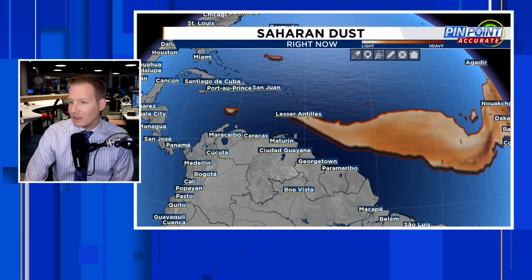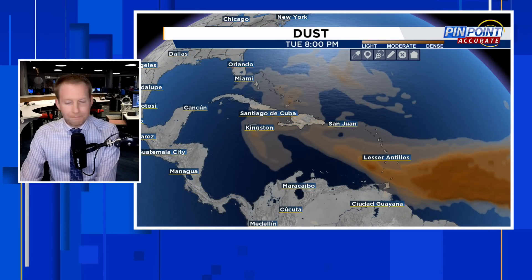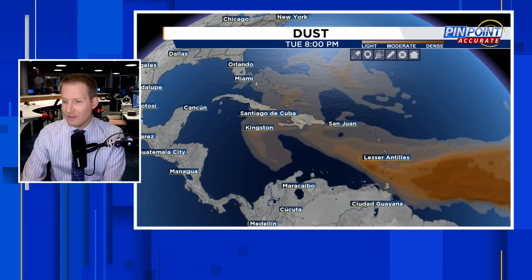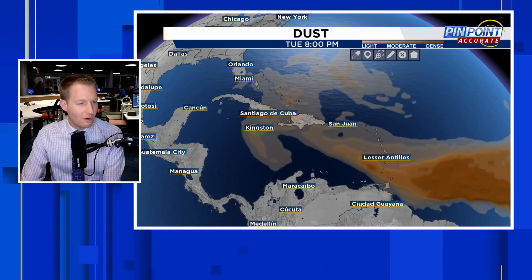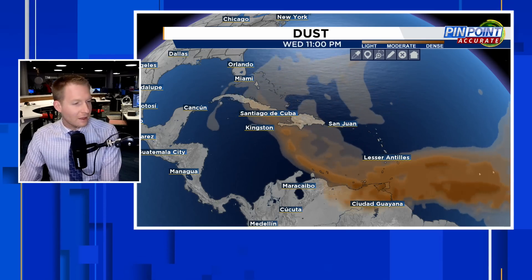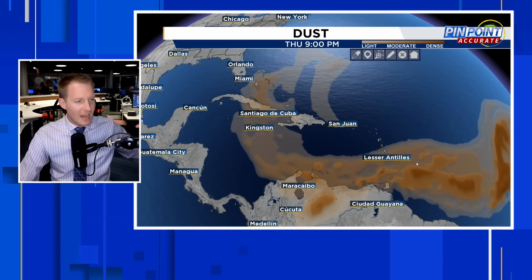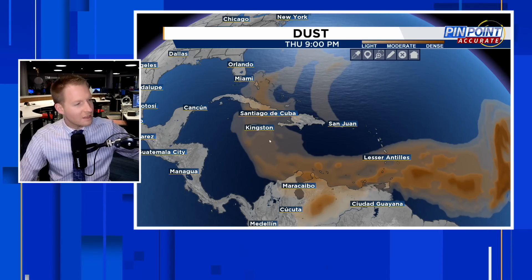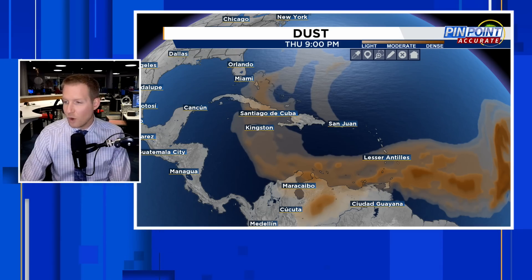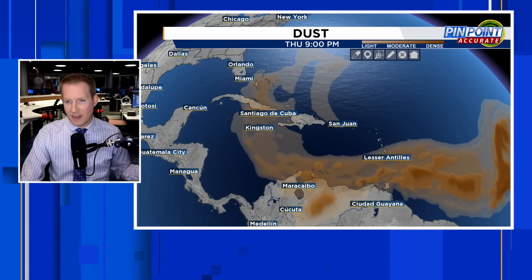Here is the latest on the dust. We have a little bit trying to get into the Windward Islands right now. For tomorrow — June 12th if you're watching on June 11th — more dust spreads in, especially to Trinidad and Tobago, into Tuesday and Wednesday. St. Lucia, Barbados, the Windward Islands, Jamaica, the Cayman Islands, Cuba, and maybe curling up into the Bahamas as well. It doesn't look too terribly thick, but we've already had some pretty thick dust through parts of the Caribbean.